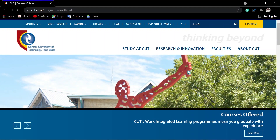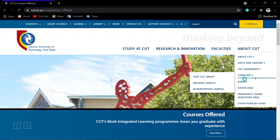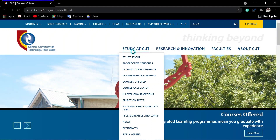Applications at Central University of Technology, which is located in the Free State, are open for 2022. This university consists of two campuses: the Welkom campus and the Bloemfontein campus. The university consists of national and international students. It offers undergraduate and postgraduate programs, and also offers N-level qualifications.